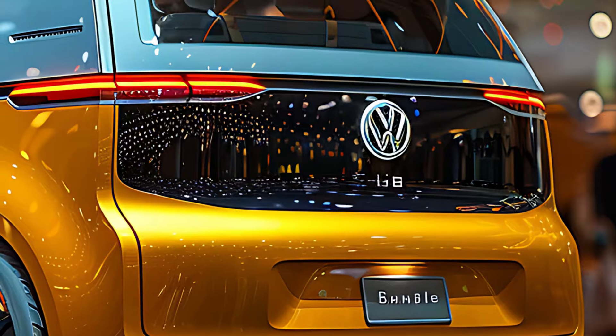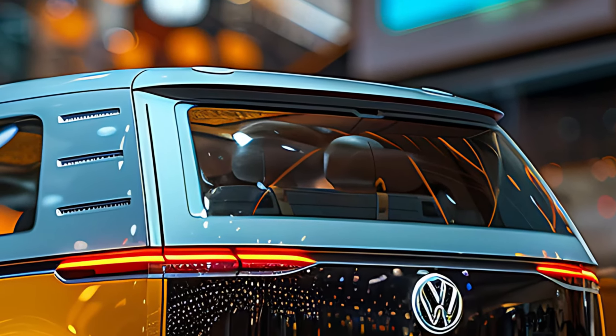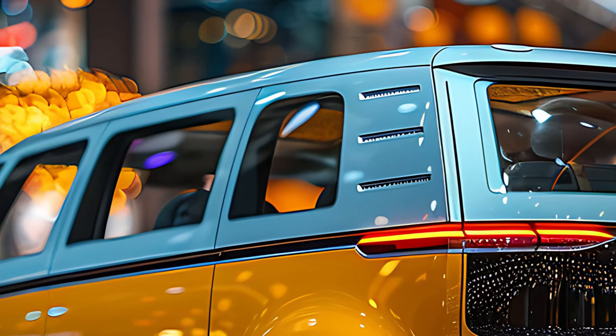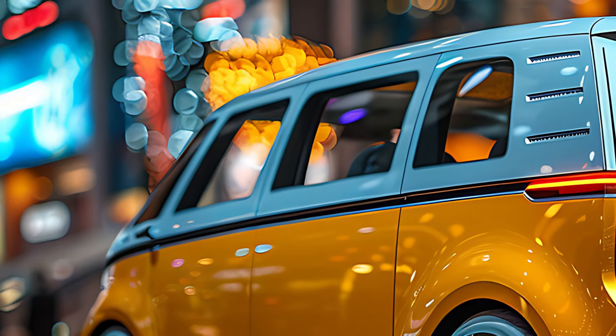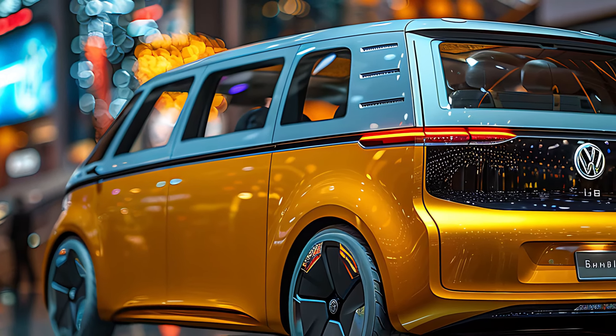One of the standout features of the ID Buzz is its spaciousness. Thanks to its unique proportions and flat floor made possible by the electric platform, the design maximizes interior space while maintaining compact dimensions that make it easy to maneuver in urban environments. Step inside the 2025 ID Buzz and you'll find a cabin that is both futuristic and practical, with a strong focus on comfort and connectivity.